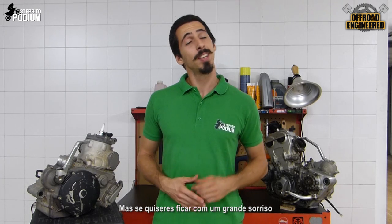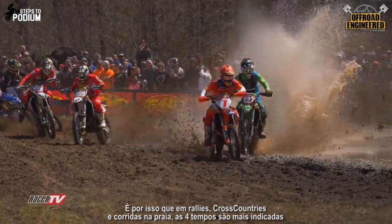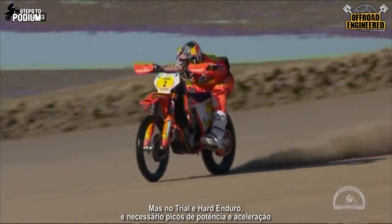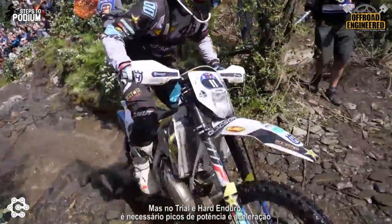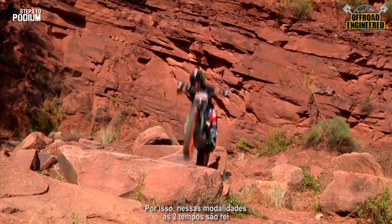But if you want a big smile, there's nothing like riding a two-stroke on a pipe — that will definitely do the trick. That's why, in rallies, cross-countries, or beach races, four-strokes are more suited for their high-speed stability and fuel efficiency. But in hard enduro and trials, you need fast bursts of power and acceleration, and there are sudden changes in direction and position. So therefore, two-strokes are king.